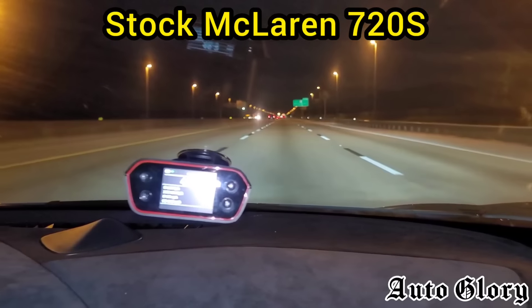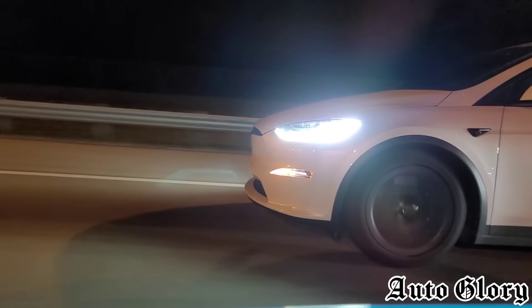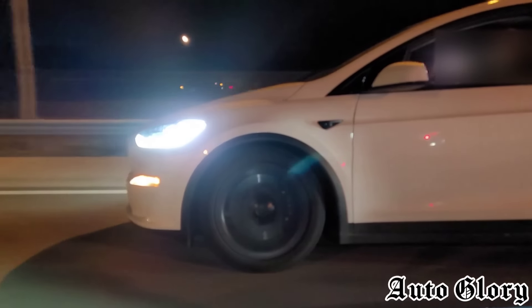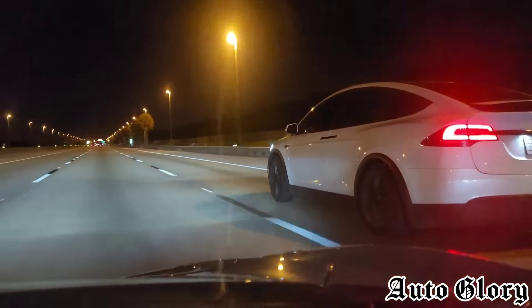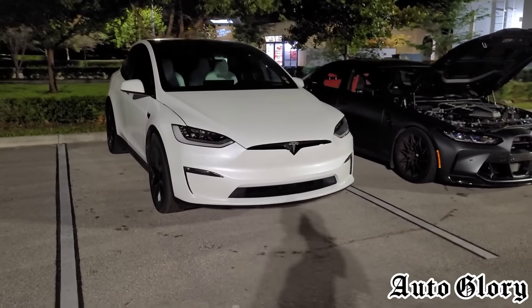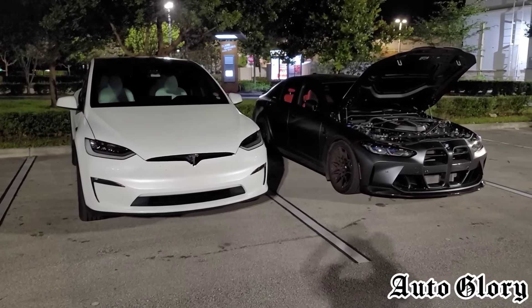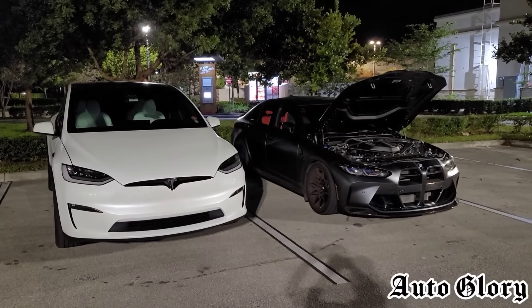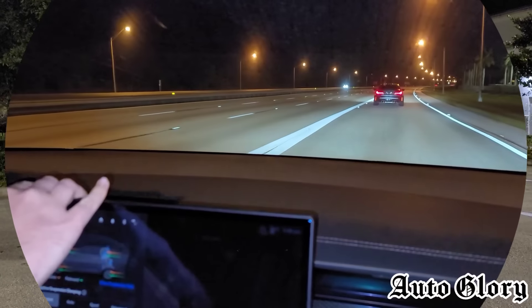So here we go — 55 roll. Are you ready? One, two, three. Man, that Plaid moves. I think this should be a pretty interesting matchup, but as usual there's only one way to find out. Both cars will be taking one passenger. Let's see how it goes.